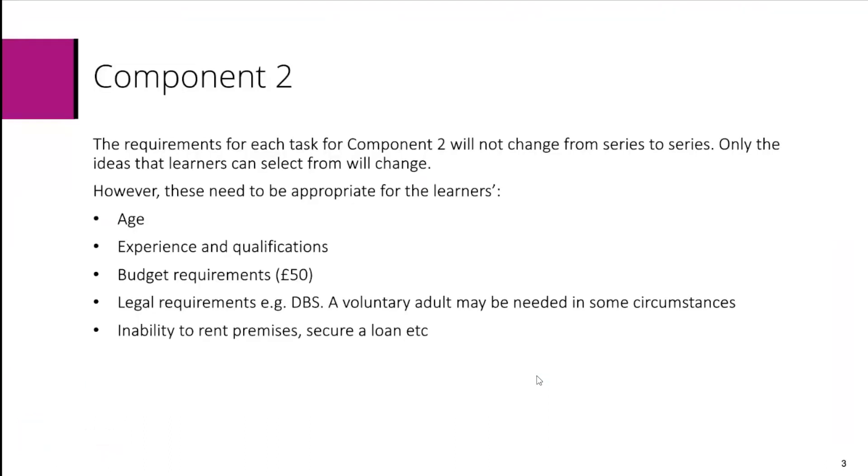Component 2 requirements for each task will not change from series to series — only the ideas that learners can select from will change. However, these need to be appropriate for the learner's age, experience and qualifications, budget requirement of £50, any legal requirements such as DBS checks, and if necessary a voluntary adult may be needed in some circumstances. Please also remember their inability to rent premises or secure a loan.